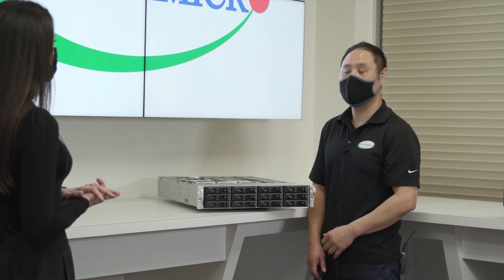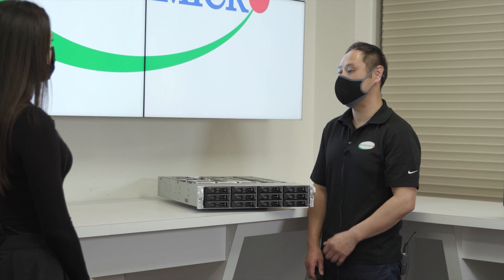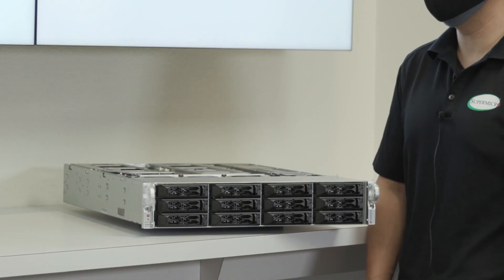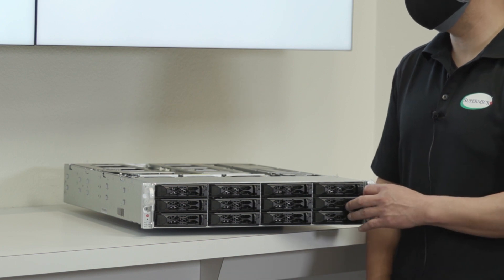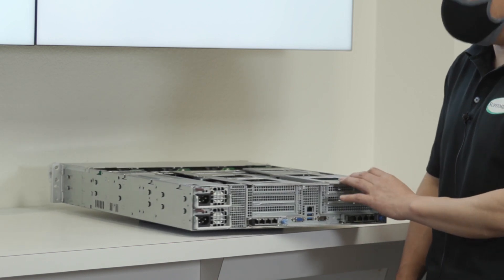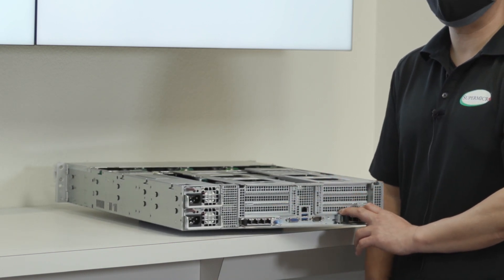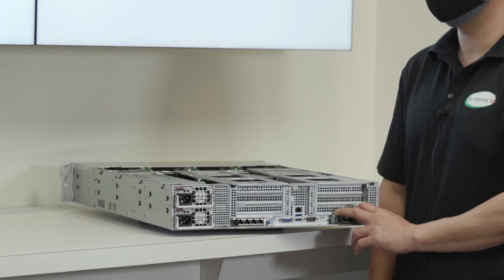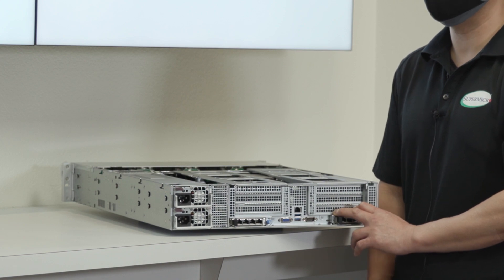So can you tell us more about these AIOM slots? AIOM stands for Advanced Input-Output Module and is based on the OCP 3.0 standard. The unique design of our motherboard allows for two of these slots, expanding your network capability without sacrificing PCIe slots. We have a whole family of AIOM cards available to support any networking requirements and to provide easy upgrades in the future.